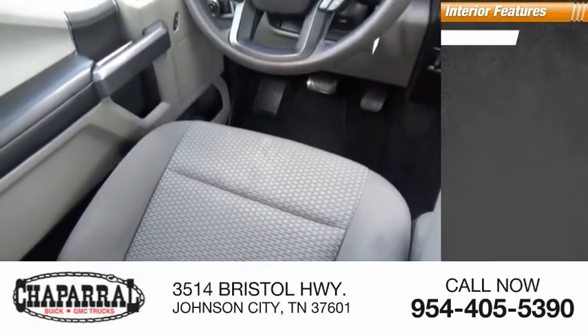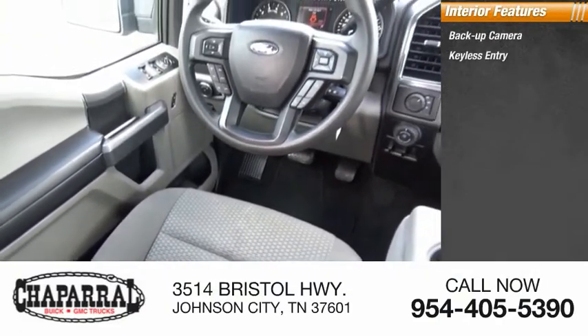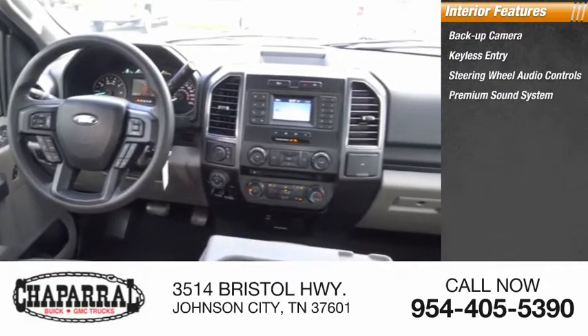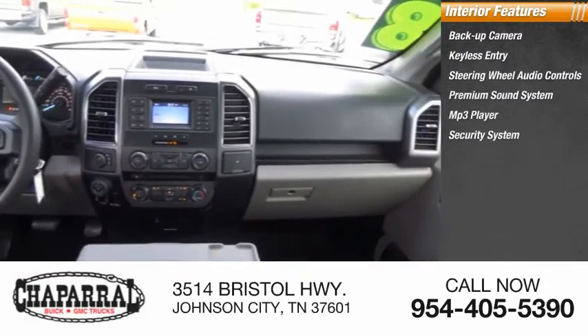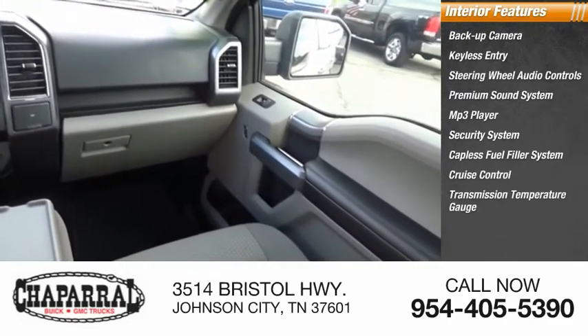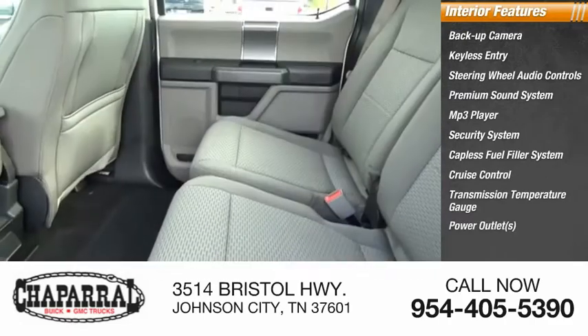Inside you'll find backup camera, keyless entry, steering wheel audio controls, premium sound system, MP3 player, security system, capless fuel filler system, cruise control, transmission temperature gauge, and power outlets.